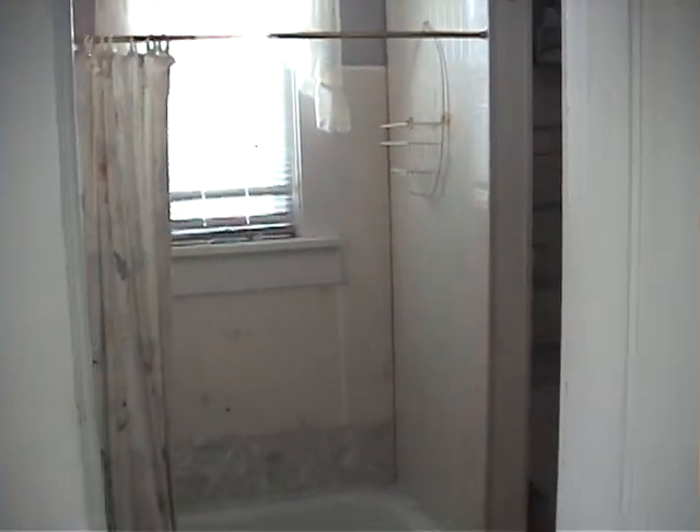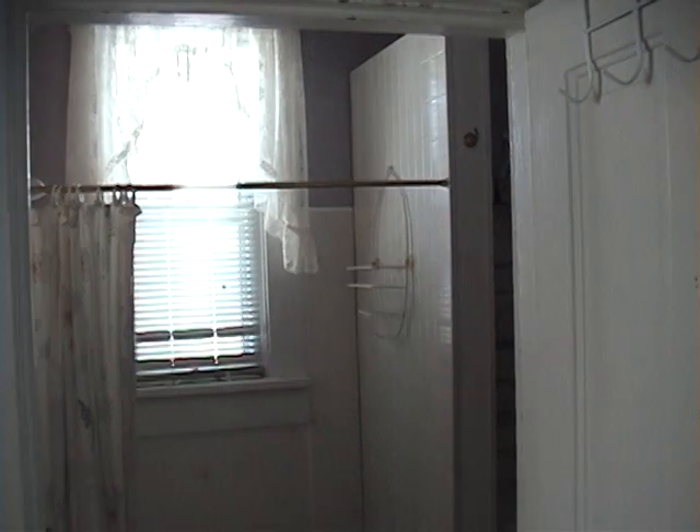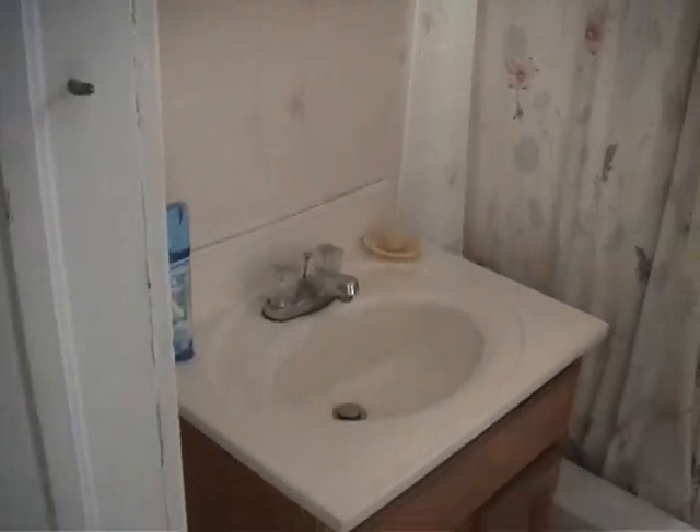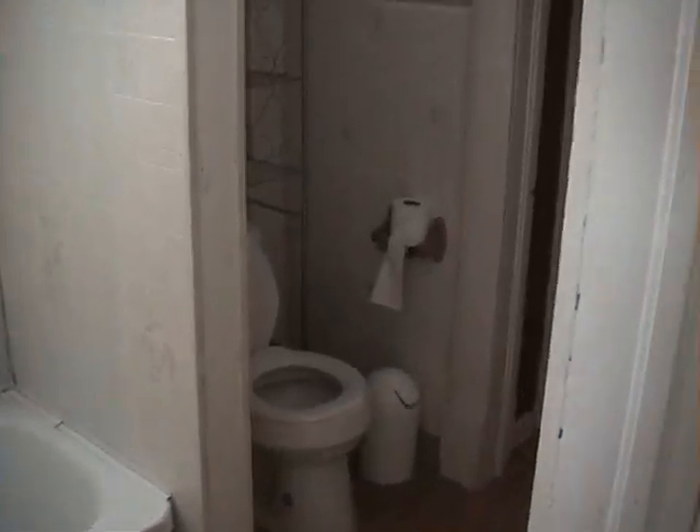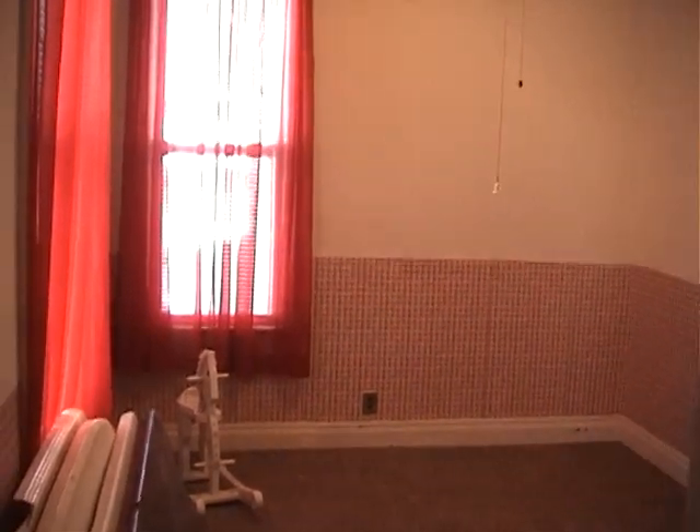This goes into the bathroom. Here's the second bedroom.